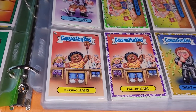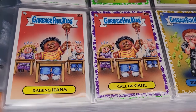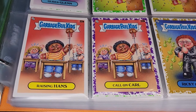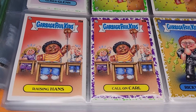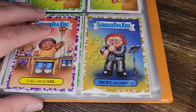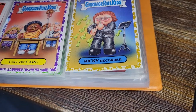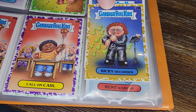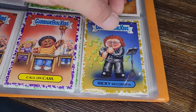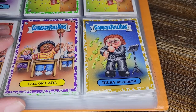My dog was barking because the mailman went by — we can safely move on. Raising Hans and Call On Carl — he's really serious about getting called on, with his hand up on a post to make sure he's seen first. And I got a purple border for this guy. Here's Ricky Recorder — a weird color, more like gold or brown, not yellow. I think that one's pretty rare as well. Another booger-themed one, of course.